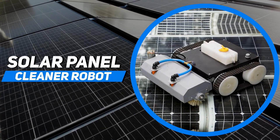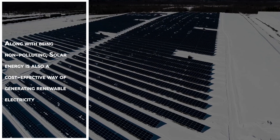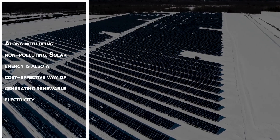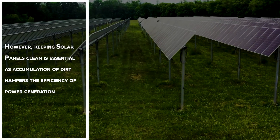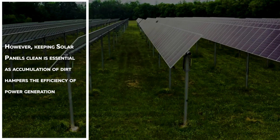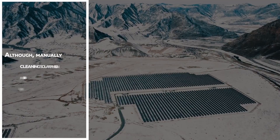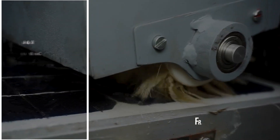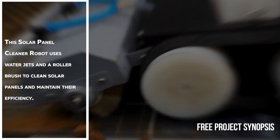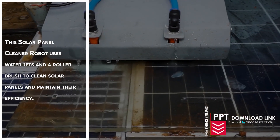Solar Panel Cleaner Robot. Along with being non-polluting, solar energy is also a cost-effective way of generating renewable electricity. However, keeping solar panels clean is essential as accumulation of dirt hampers the efficiency of power generation. Although manually cleaning solar panels can be tedious and hazardous, this solar panel cleaner robot uses water jets and a roller brush to clean solar panels and maintain their efficiency.